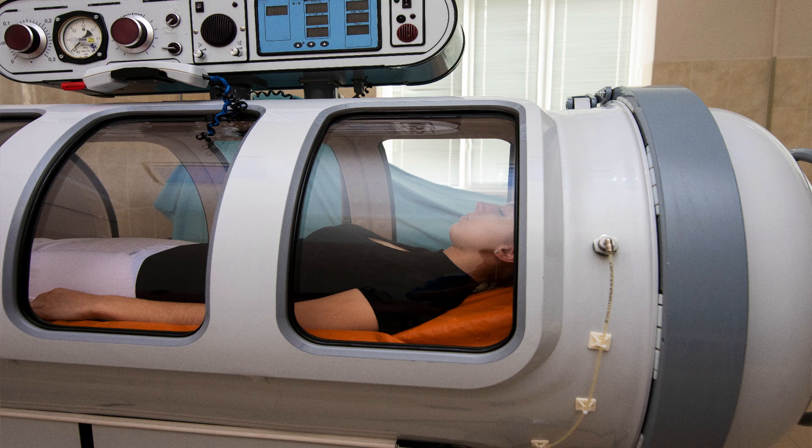Hyperbaric oxygen therapy involves lying in a chamber and breathing pure oxygen in a pressurized environment. For it to be effective, according to the Undersea and Hyperbaric Medical Society, the pressure should be about 1.4 ATA or higher — much higher than normal atmospheric pressure. Within most hyperbaric oxygen therapy chambers, the air pressure is 2 to 3 times higher than normal air pressure.